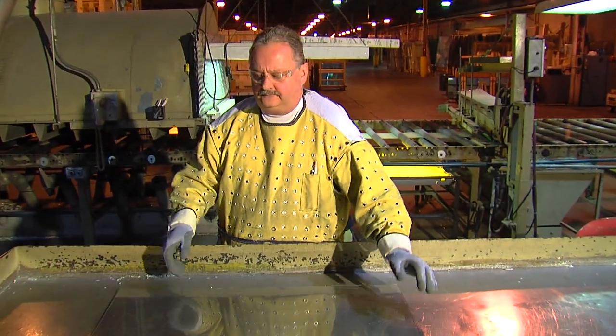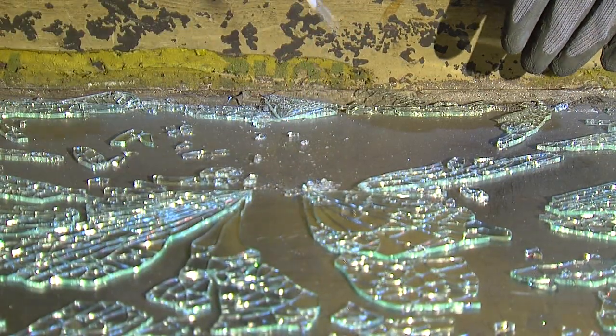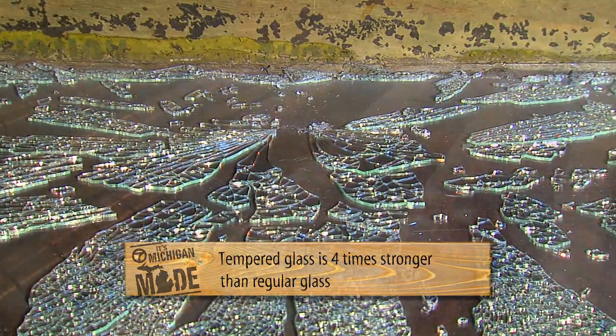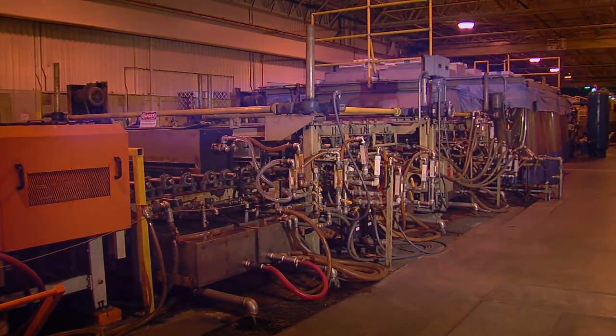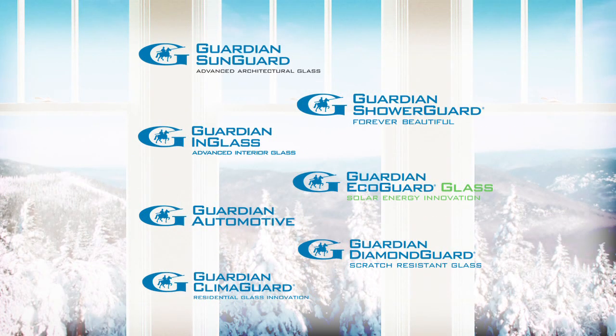Guardian is the leader when it comes to high performance glass, like tempered glass, which is stronger and shatters into small fragments rather than slivers, which prevents major injuries. Then there are the specialty coatings, which are applied by Guardian's high-tech sputter coating. The coatings are designed for specific combinations of energy efficiency, appearance, and light transparency.